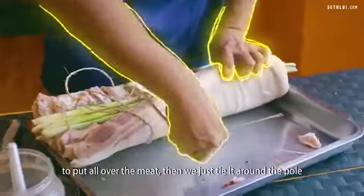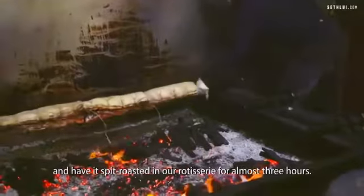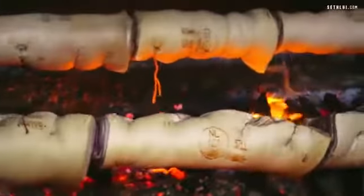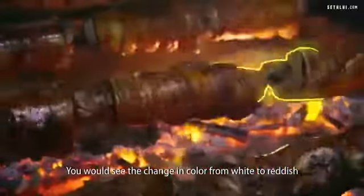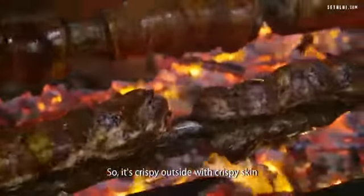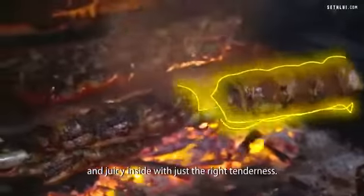Then we tie it around the pole and have it roasted in our rotisserie for almost three hours. You would see the change in color from white to reddish, and then you'll know it's ready to be served. It's crispy outside with crispy skin and a juicy inside with just the right tenderness.